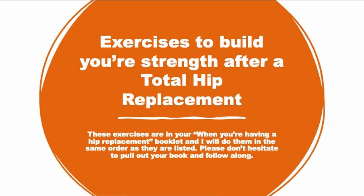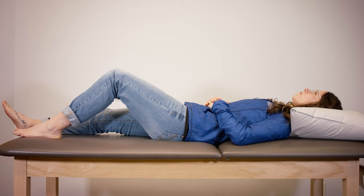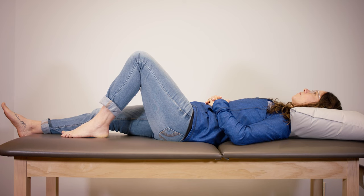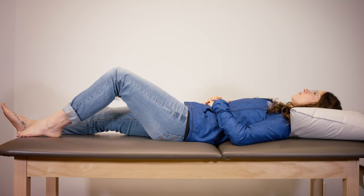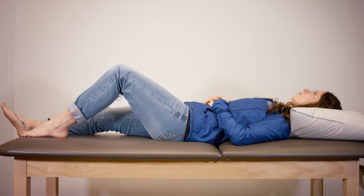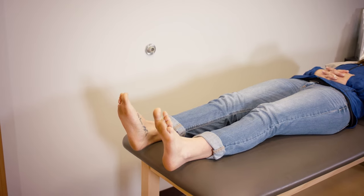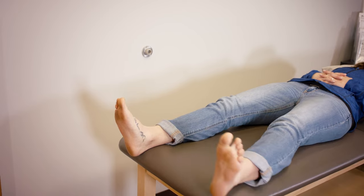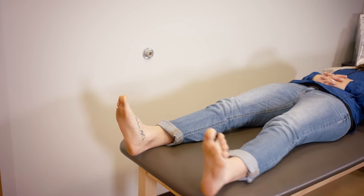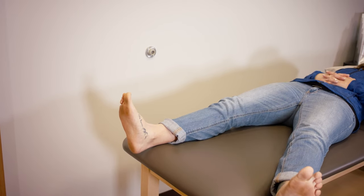Exercises to build your strength after a total hip replacement — these are in your hip replacement booklet. Exercise one makes back thigh muscles stronger and your hip more flexible: lie down on your bed, bend your knee by sliding your heel along the bed towards your buttocks, make sure your knee faces the ceiling at all times, hold for three to five seconds, then slowly straighten by sliding your heel back to starting position, and repeat five to ten times. Exercise two makes your leg stronger and hips more flexible: start laying down, slide one leg out to the side keeping your knee straight and toes pointed to the ceiling — don't go any further than shown in the picture — hold for three to five seconds, slide your leg back in line with your belly button, and repeat five to ten times.